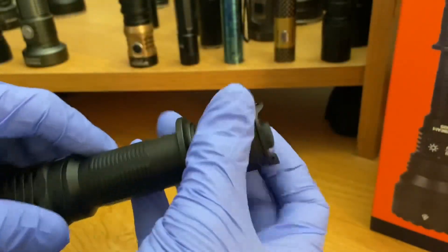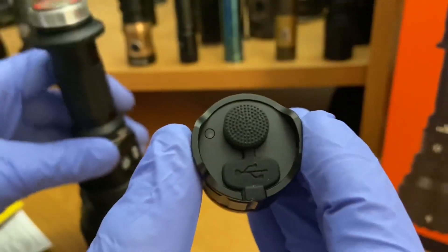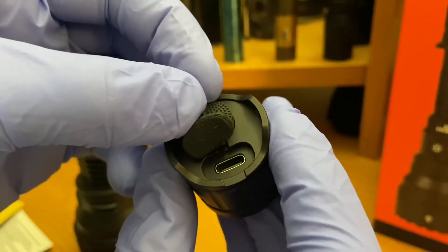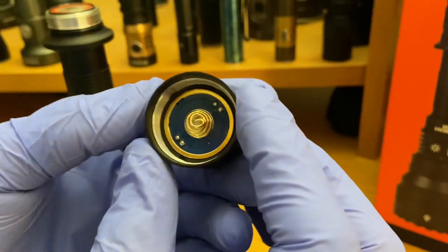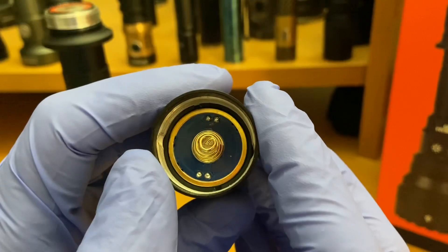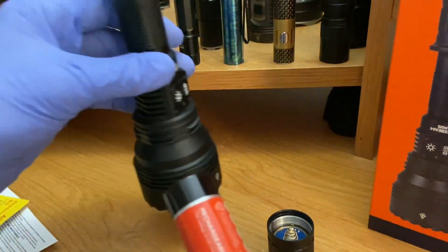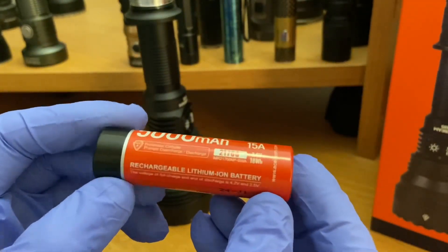It comes with a 21700 battery accessed via the tail cap. There's a forward tactical switch and USB Type-C charging — you can charge through the tail cap or remove the battery and use a dedicated 21700 charger. The tail cap has gold-plated contact points, very good quality, and it comes with a 15-amp battery.